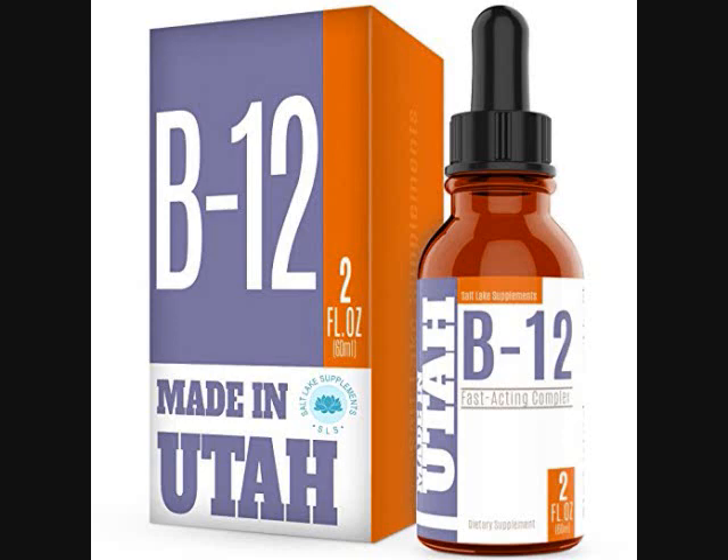That was really interesting — vitamin B12 converts sugar into glucose instead of it just staying in your body. So this would be a good supplement if you need more vitamin B12.